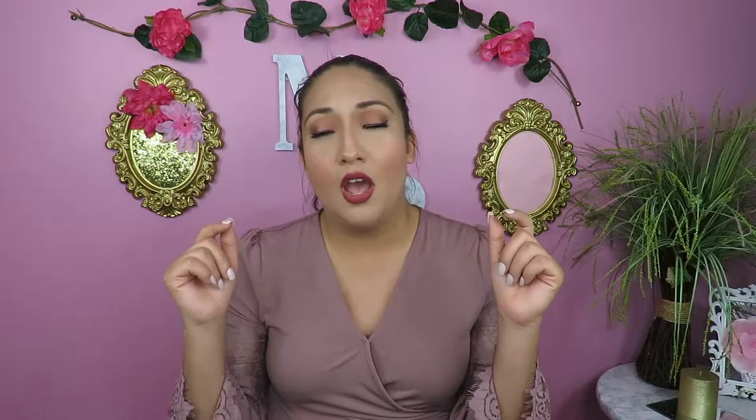If you guys want to pick up this particular handbag, I'll leave the link in the description box down below so you can click it and it'll take you directly to the bag. I'll also leave the link to the Ameri website so you can see all the other handbags they have. I'm also going to leave a discount code in the description box — let me know in the comments if you need one and I'll make sure to get one posted.